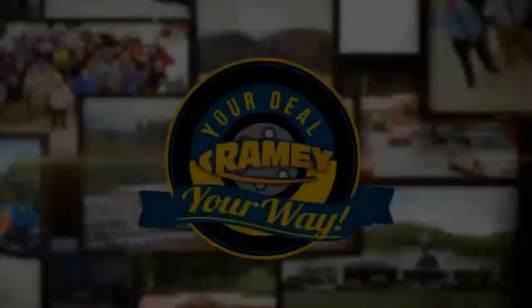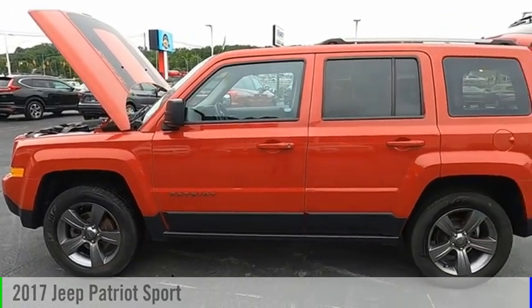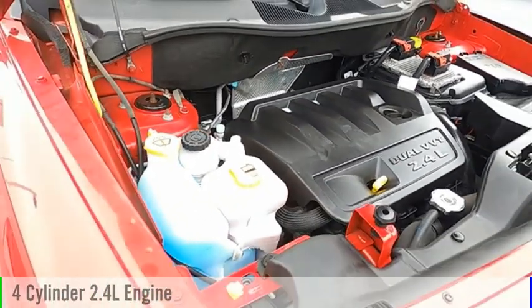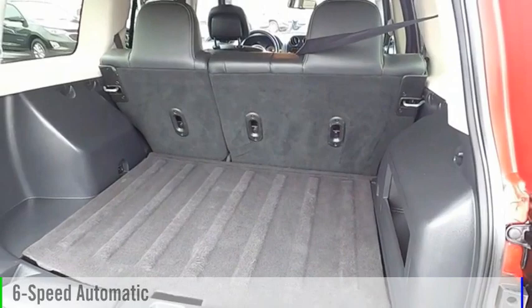It's your deal, your way. You are going to love the 2017 Patriot. This vehicle is powered by a four-wheel drive, four-cylinder, 2.4-liter engine, and comes with a six-speed automatic transmission.